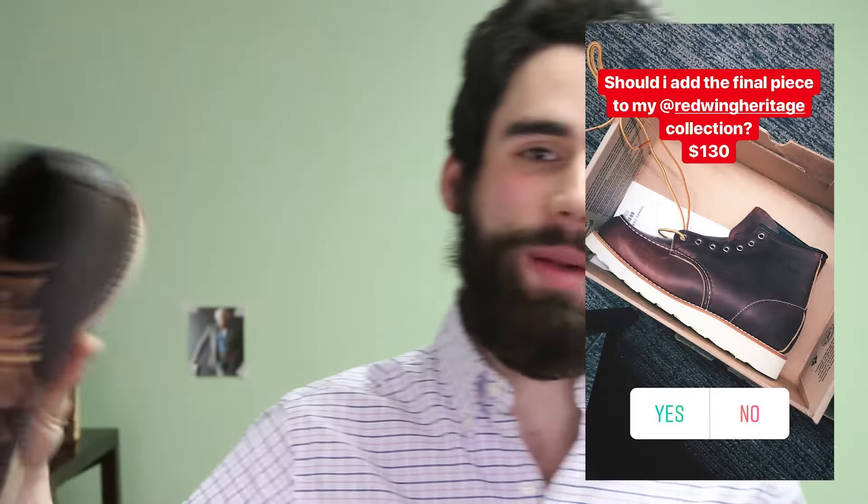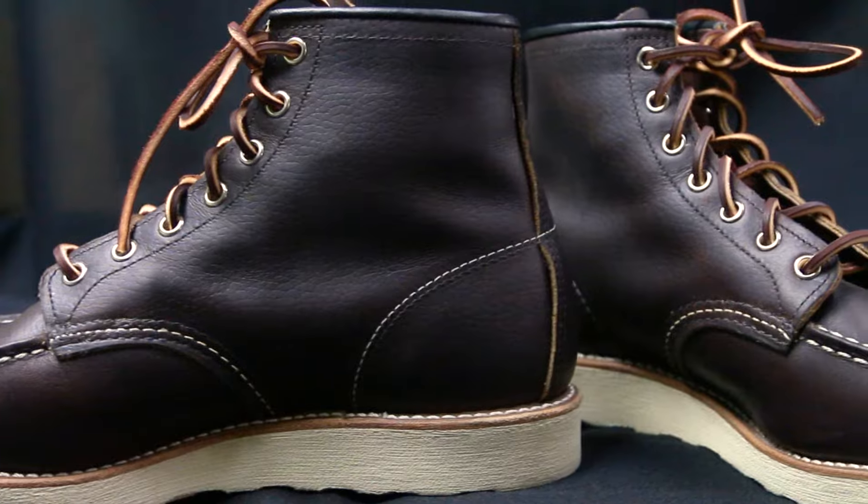I found these exact boots. And I put up a story, a poll on Instagram, and about 50% of you guys said don't buy them. They were $130, so I didn't buy them. And of course I regretted it ever since that day.